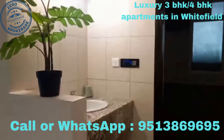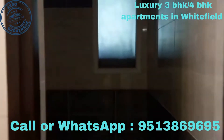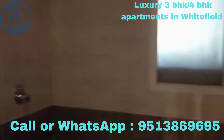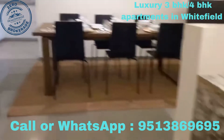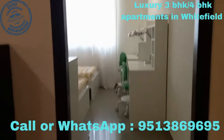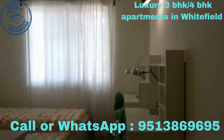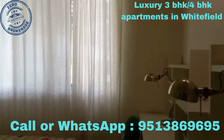Here is the hand wash space and common bathroom. This is the kids bedroom, and here is the study space.